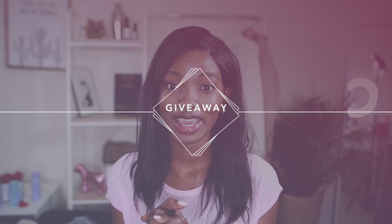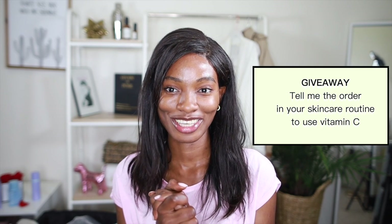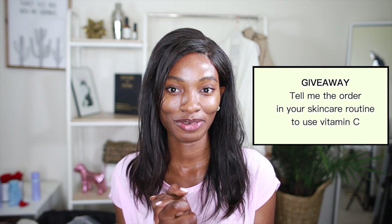For the giveaway — make sure you're following me on my socials and following Medicube; I'll list our names on screen. Then, I want you to tell me the order in which you would use vitamin C in your skincare routine. Tell me what you would use before vitamin C and what you would use after. First come, first serve — I'll choose two or maybe three winners depending on how many of you are paying attention!